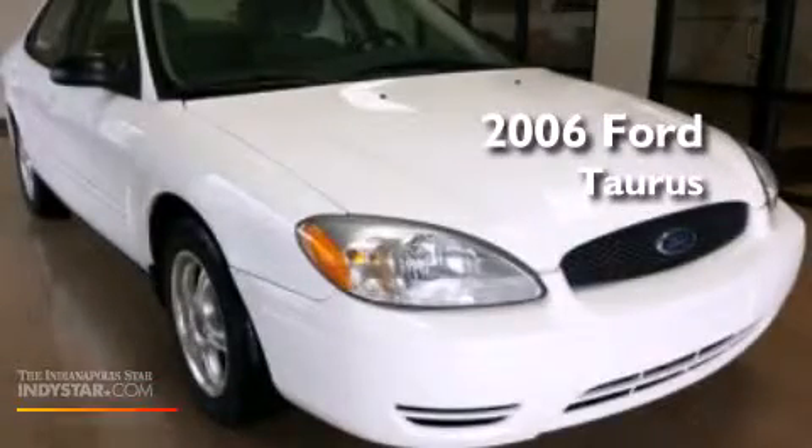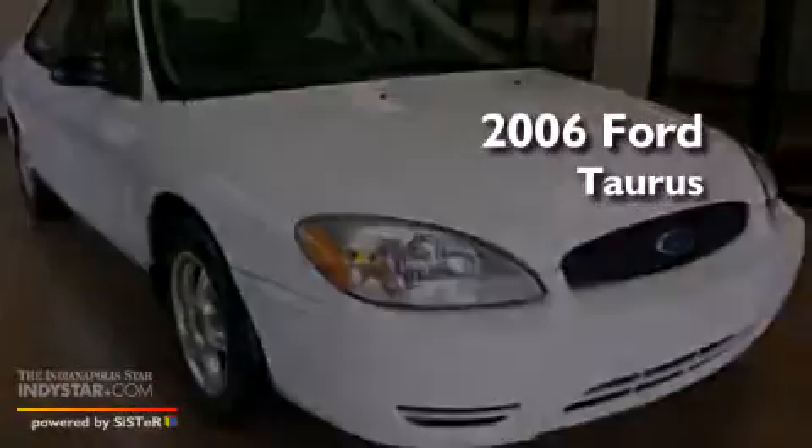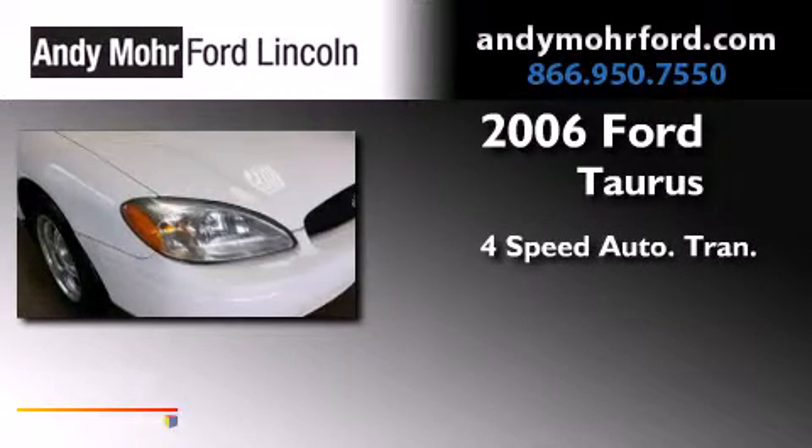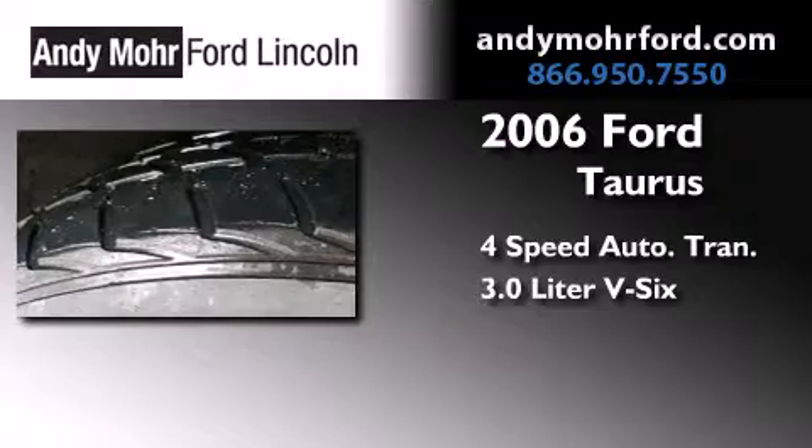This is a 2006 Ford Taurus. This four-door sedan has a four-speed automatic transmission and a 3.0-liter V6.